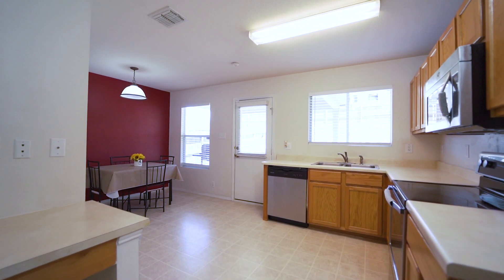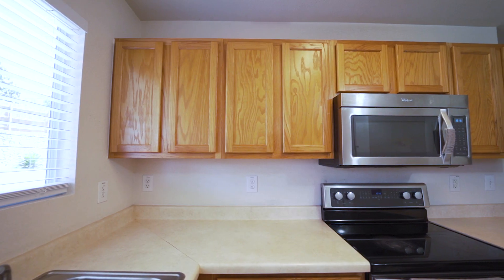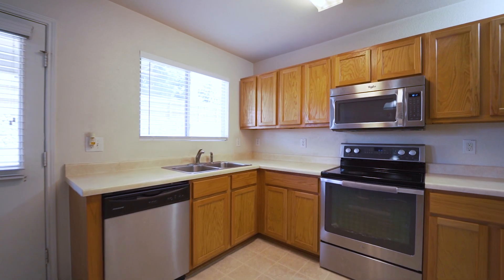Heading into the kitchen you'll find a large storage closet, lots of counter space and cabinets. The kitchen also offers stainless steel appliances, an eat-in area, and an abundance of natural light.